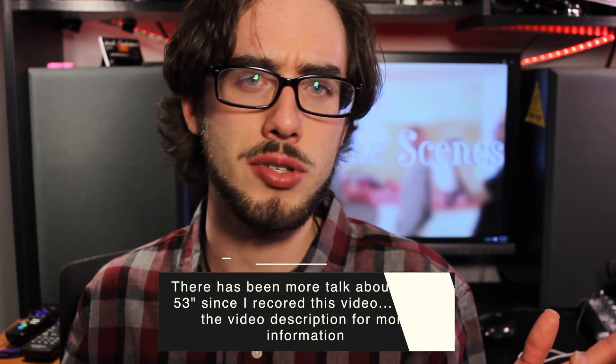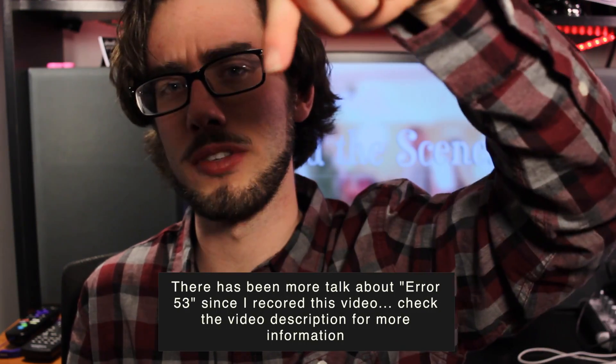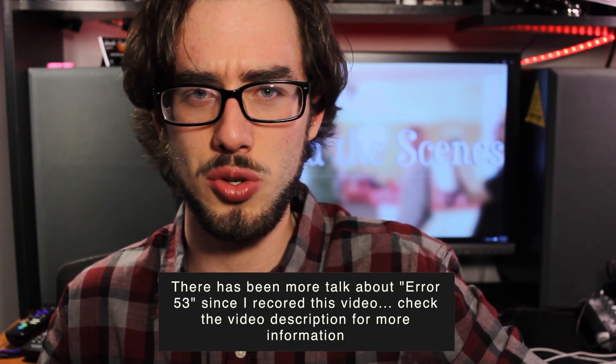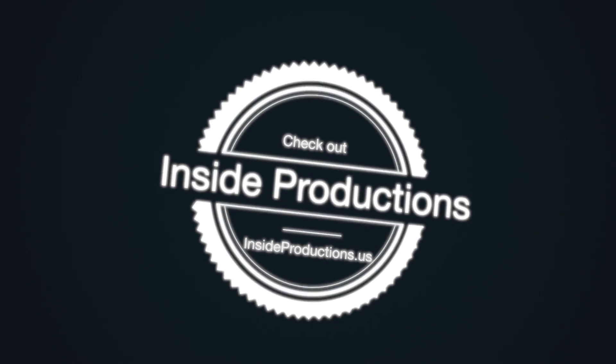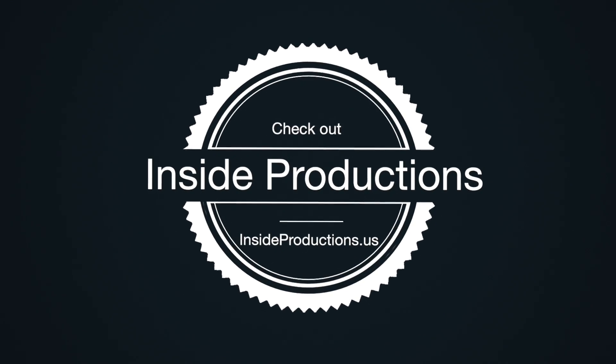Guys, if you have any questions, comments, concerns, let me know in the comments section below. I just wanted to make this little short video talking about that. This is now my fourth iPhone — hope this one doesn't break. I'll catch you in another video. See you guys.